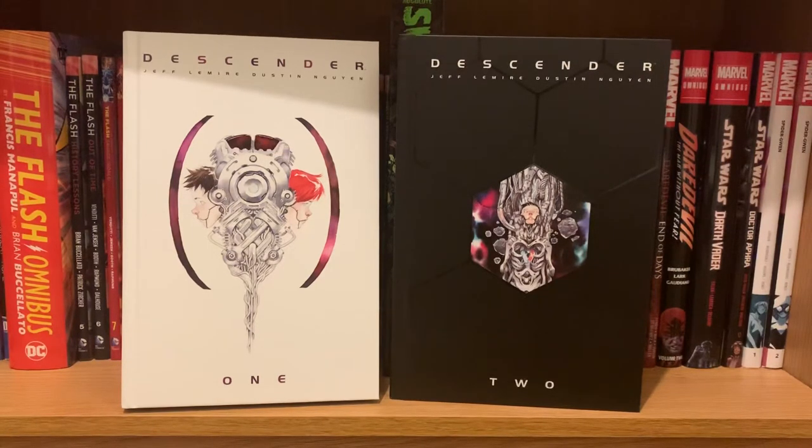In volume one of the hardcover — which I think is around volume three of the trade paperbacks — it does a series of backstories. When I first read through it, I felt like the story was going really fast and then slowed down a whole lot when we got to those backstories. The backstories are important, but I remember thinking it kind of dipped a little. You might experience the same thing getting to the end of book one in the hardcovers.